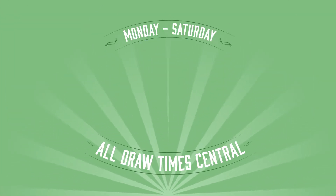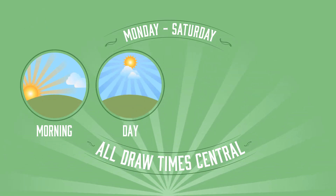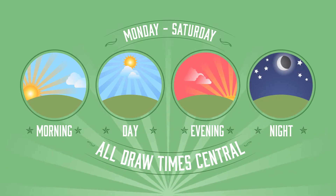All or Nothing drawings are held four times a day, every Monday through Saturday — morning at 10 a.m., day at 12:27 p.m., evening at 6 p.m., and night at 10:12 p.m. Central Time.